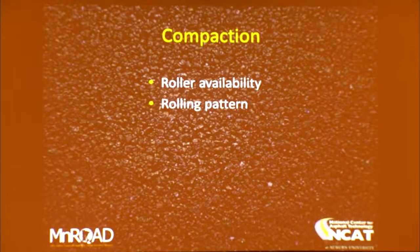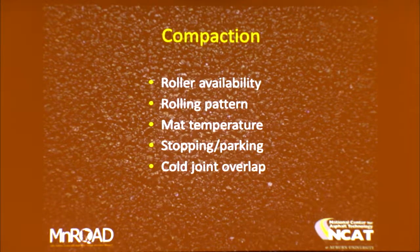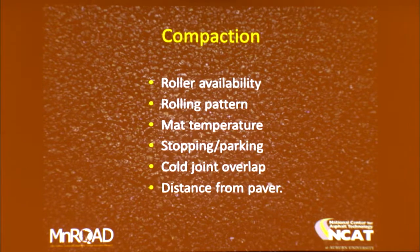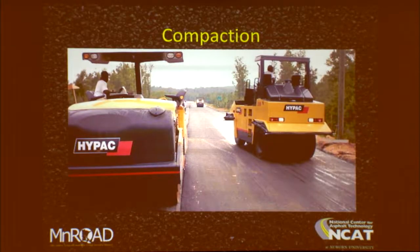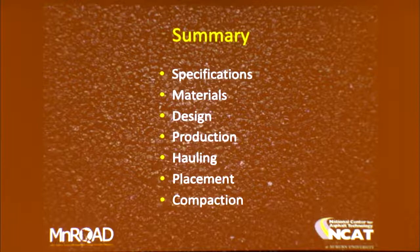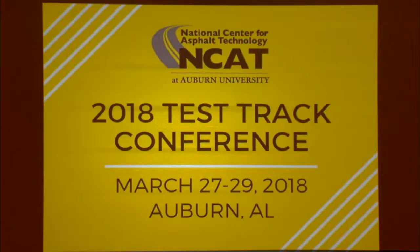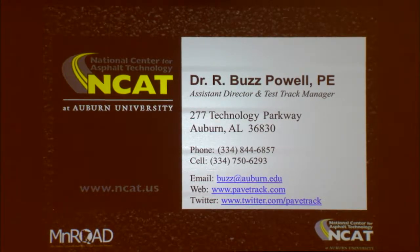For compaction: roller availability, rolling pattern, and mat temperature all matter. Don't stop the rollers on a fresh mat unless you want a bump there. Get proper overlap on cold joints and hot joints, and don't get too far from the paver. I'm a big proponent of rubber tire rollers — they really saved my life at the test track when I've had challenging mixes to work with. That's a lot to cover in a short presentation. If you're interested in the test track, we're hosting our three-year conference next March, March 27th through the 29th.